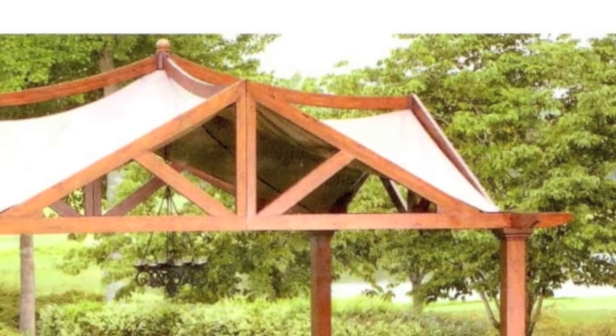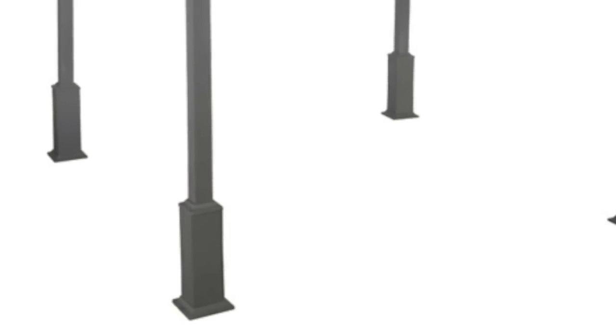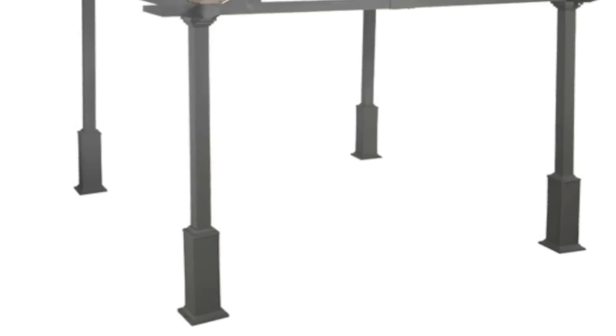Some of the more unique features of this gazebo are its roof shape. It's got one of the most unique roof shapes in the industry, with a lot of inclines and declines in its eaves. Second, you'll notice that on all four column posts, you'll see a column-shaped base for a finished look.